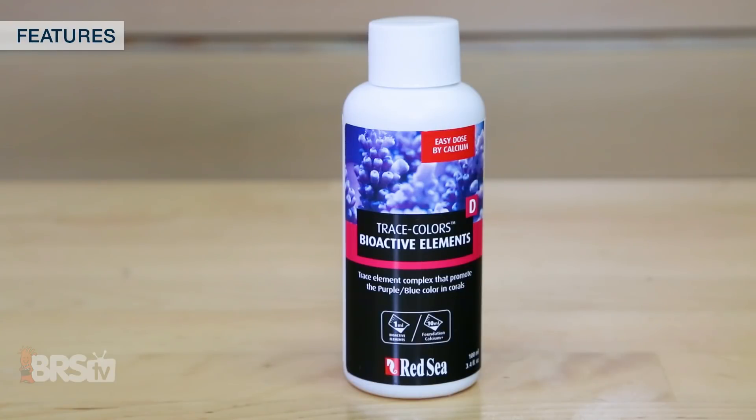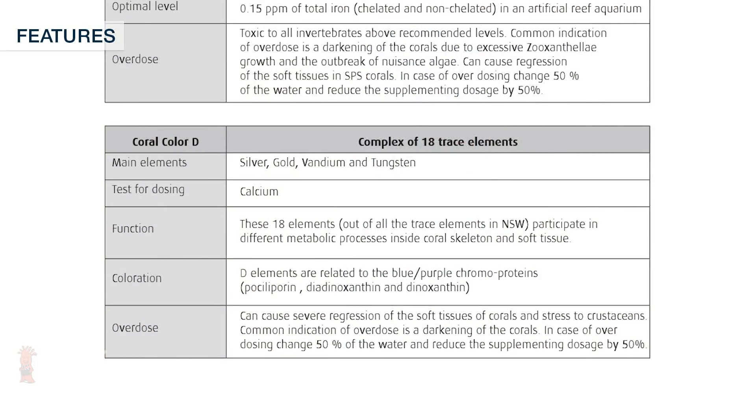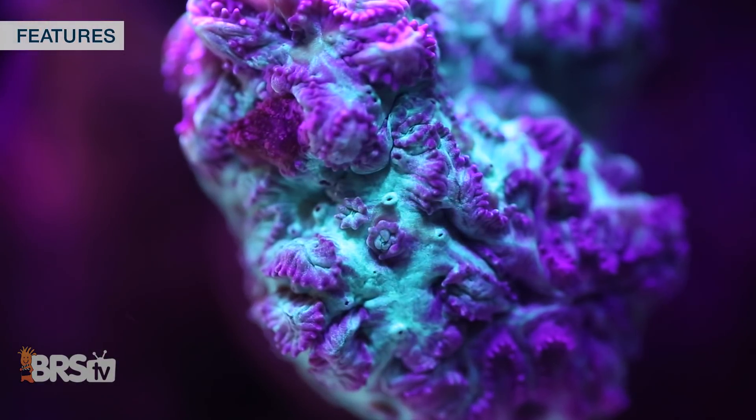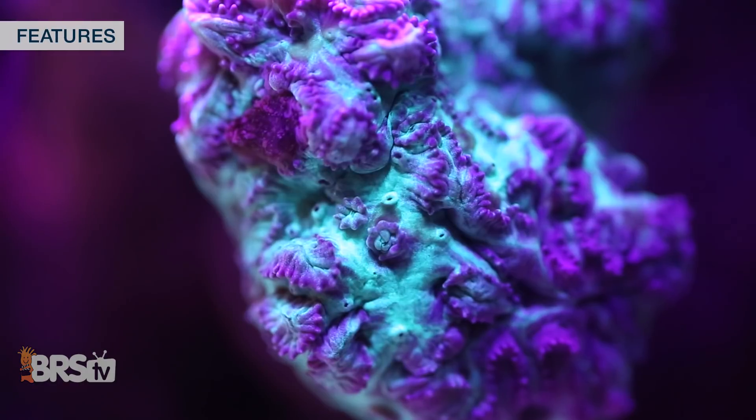Finally, the Trace Colors D component is a mix of 18 trace elements with main elements like silver, gold, vanadium and tungsten that participate in different metabolic processes inside the coral skeleton and tissue. The elements in this final Trace Colors bottle are reported to be related to blue and purple chromoproteins.